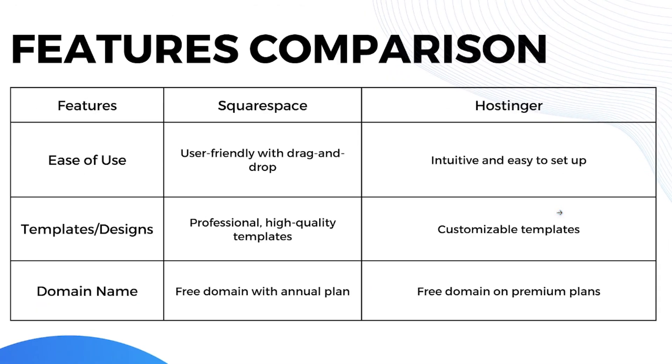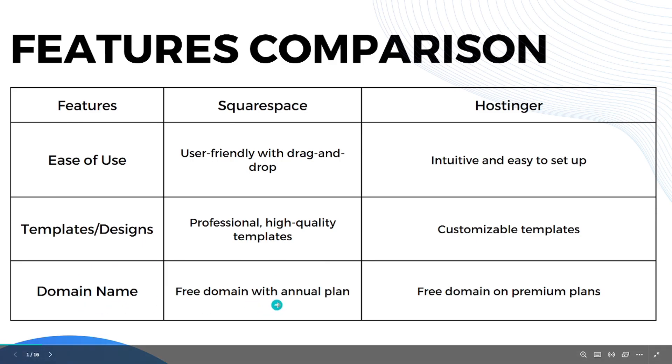Let's discuss the features comparison. When it comes to ease of use, Squarespace is user-friendly with drag-and-drop functionality, while Hostinger is intuitive and easy to set up. For templates and design, Squarespace offers professional high-quality templates, while Hostinger has customizable templates. Regarding domain names, Squarespace includes one with an annual plan only, while Hostinger offers it free on premium plans.